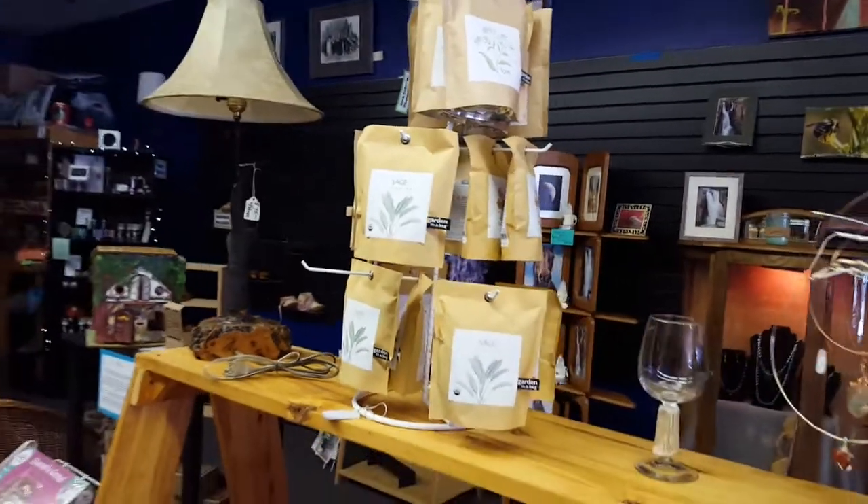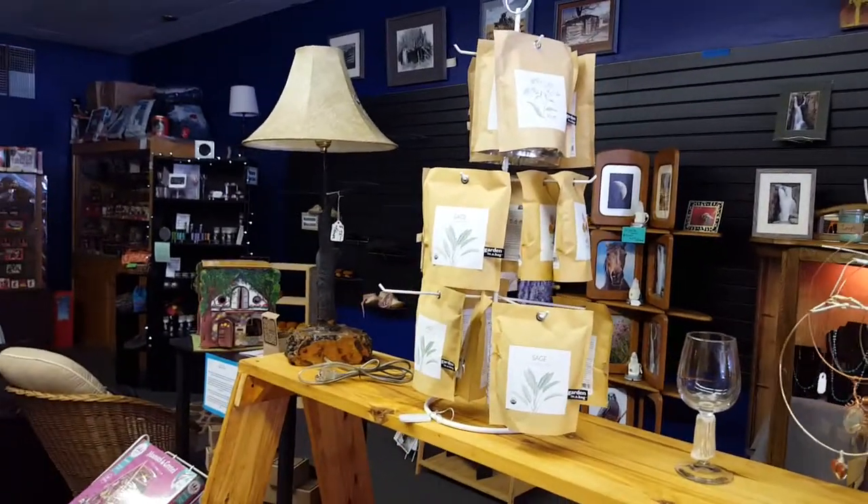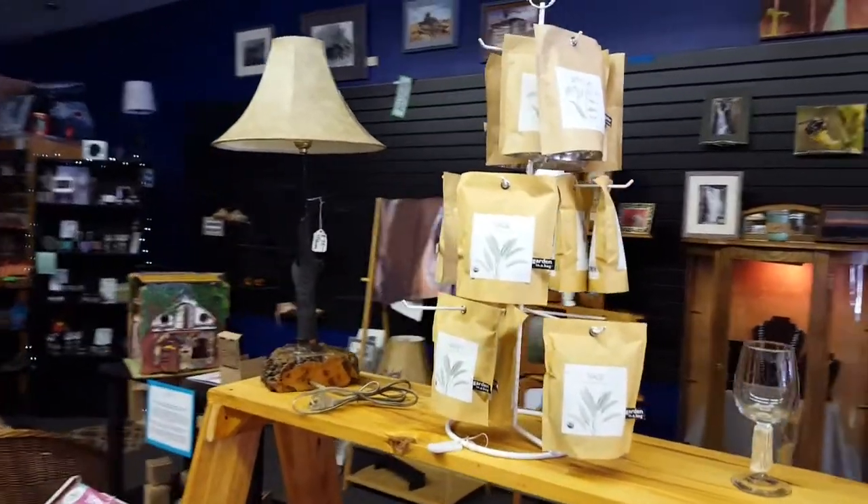These are garden in a bag — kind of cool this time of year. If you don't have a big enough garden space, these are nice.